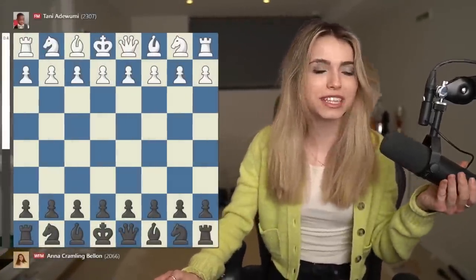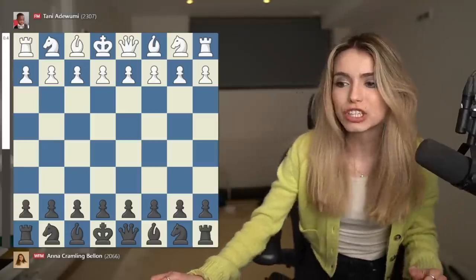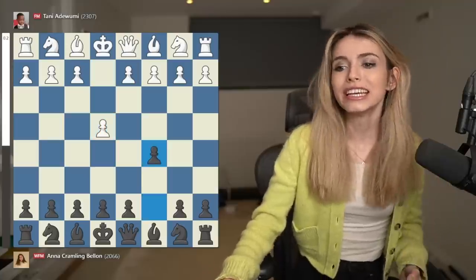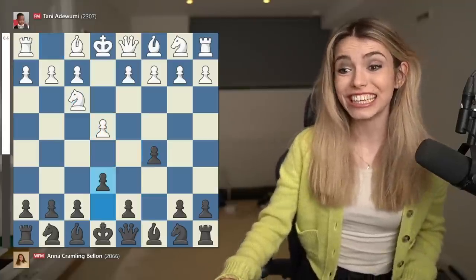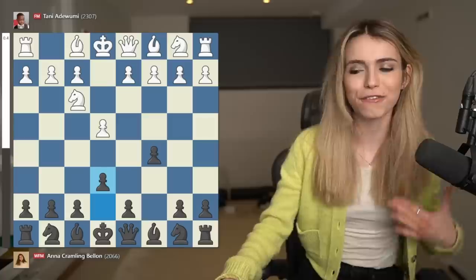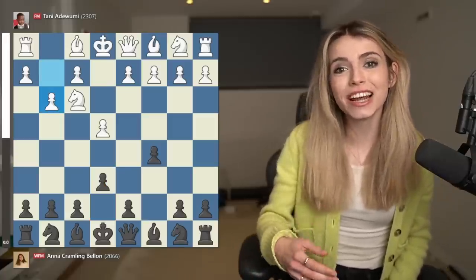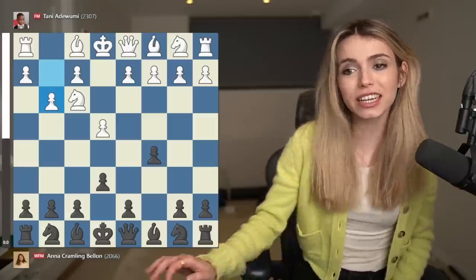I'll be talking you through every single move that I did and here we have the game. He started with the move e4 and this was played in an online event. C5, Nf3, e6 — I was playing the Sicilian, my favorite opening against e4, and he went g3, which is the French variation of the Sicilian.